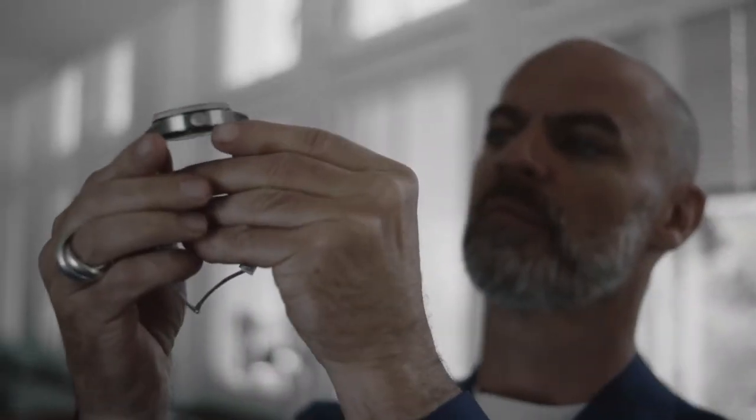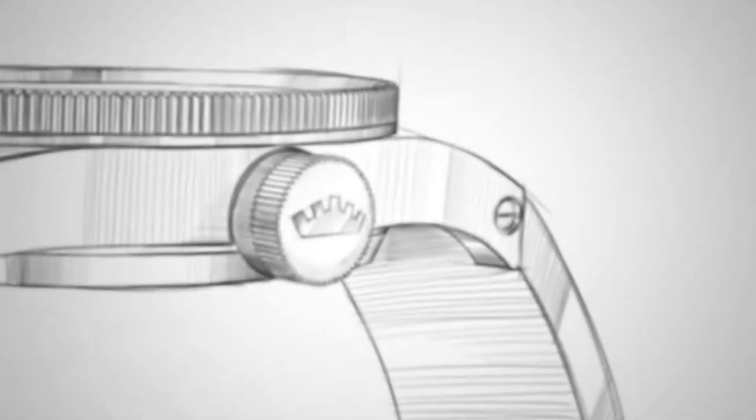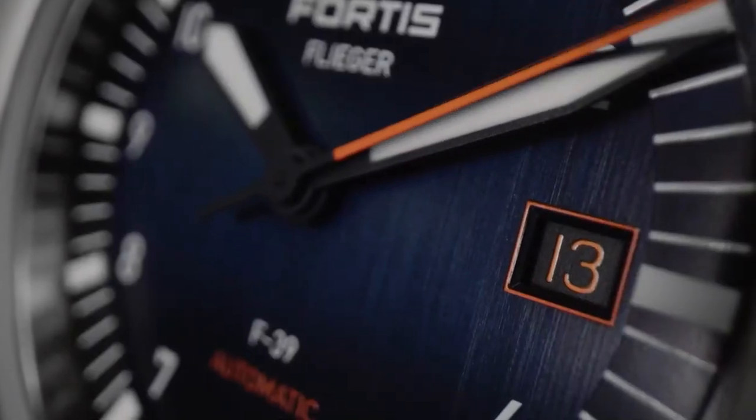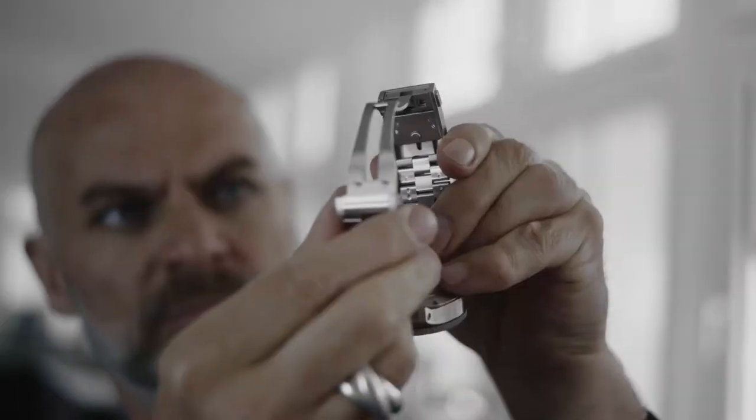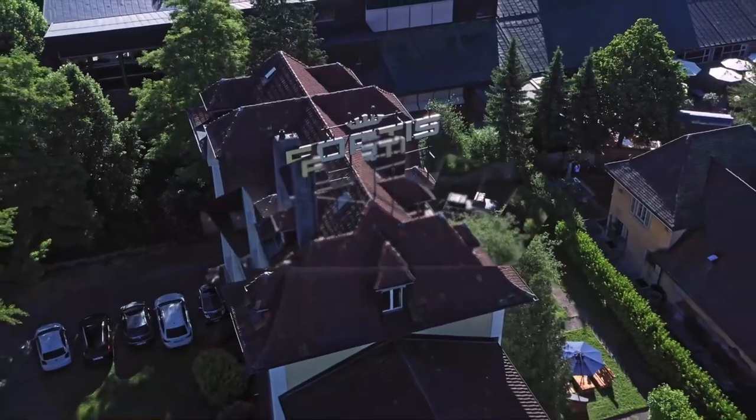Then came 2020, and we joined forces with one of Switzerland's best watch designers, Xavier Pernon, to redefine the Flieger. The new collection consists of amazing designs and functionalities. But we are not finished — we will continue redefining the tool watch and manufacturing some of the most epic watches on the planet and beyond.